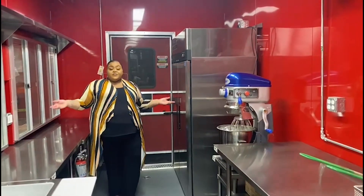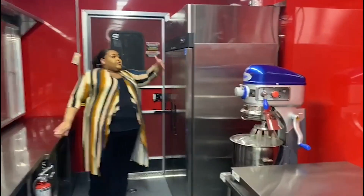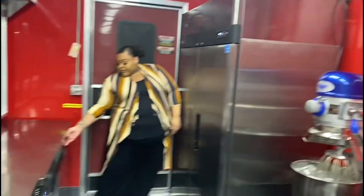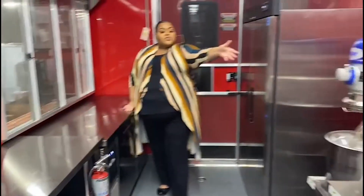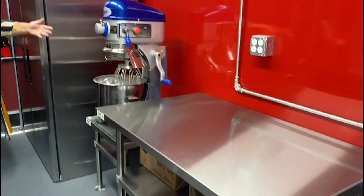On this end of the trailer, we have a double-door refrigerator, an under-counter refrigerator, a floor mixer, and work table space.